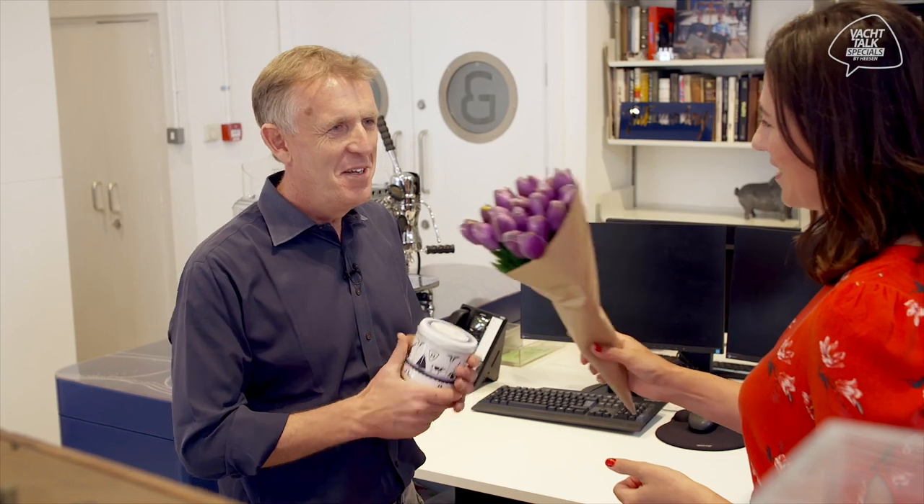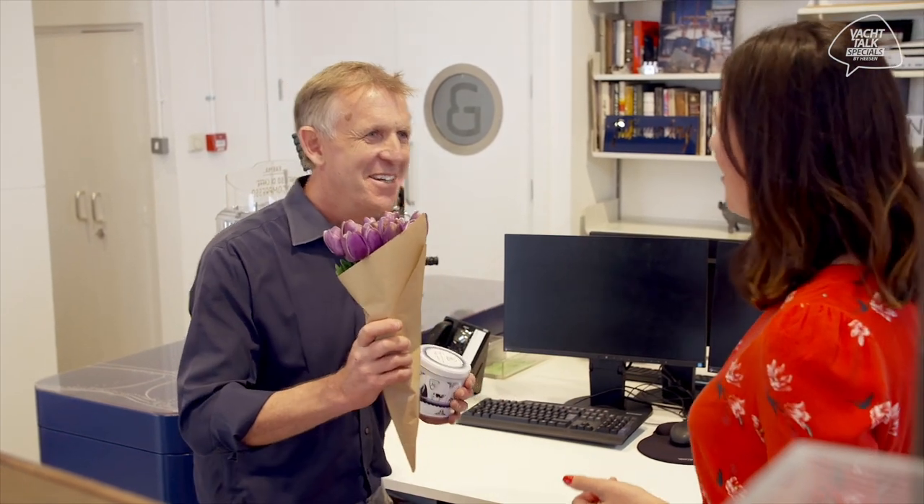Thanks for braving the ones at Bridge Road. You're very welcome. A little gift from the Netherlands — stroopwaffles, thank you, and some tulips. Thanks very much. You're very welcome.